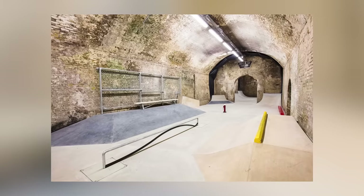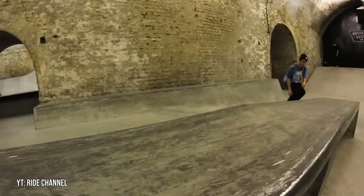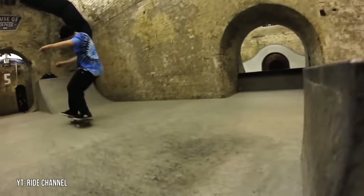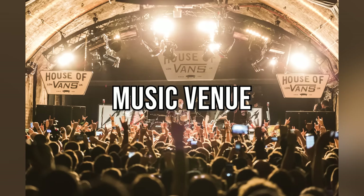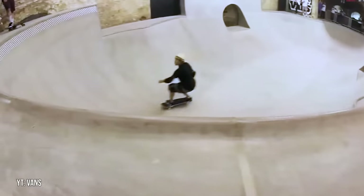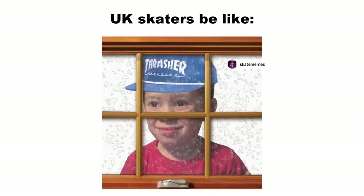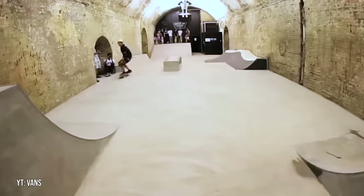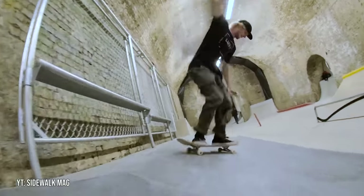To start things off, we have the House of Vans in London. The House of Vans is a 33,000 square foot indoor space spread across five old train tunnels. It's a mixed venue that includes a full skatepark, a cinema, an art gallery, a music venue, a bar, and a cafe. Aside from the fact that it's literally located in an underground train tunnel, one of the coolest things about this park is that it's actually free to skate. This is a huge benefit because London isn't exactly known for having the best weather, and indoor parks essentially always cost money.